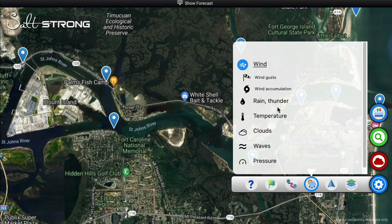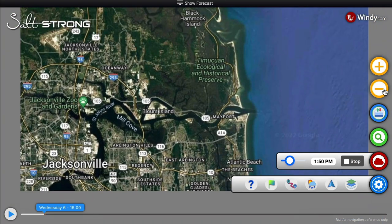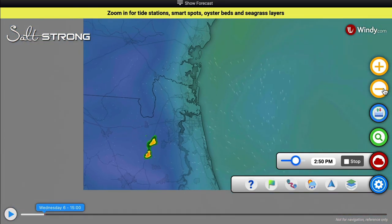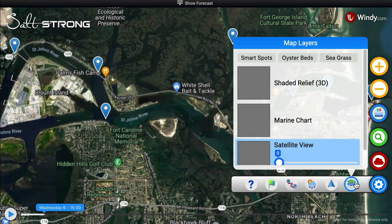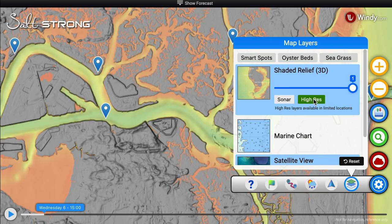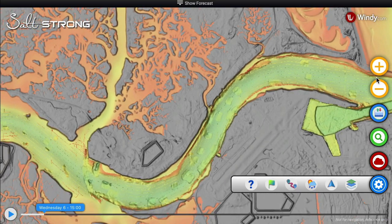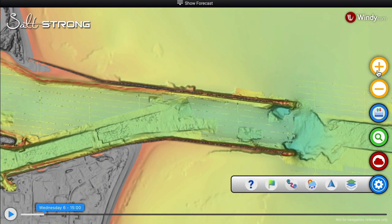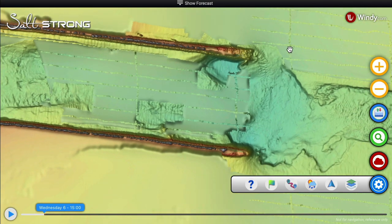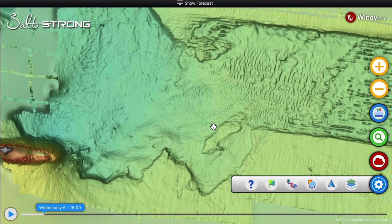Down here we have everything from wind to rain to temperature, clouds, waves, and barometric pressure for any given spot. We've even got radar — you can zoom out and see if there are any storms out there. And one other really cool feature that got a lot of people incredibly excited is the shaded relief, which works even in places like the St. John's River in Jacksonville, showing you all the contours, the crazy structure, and ledges. You can see every little ledge and every little piece of structure out here.